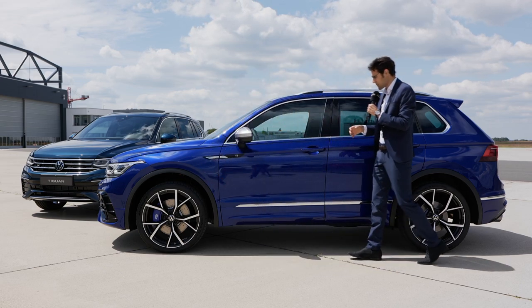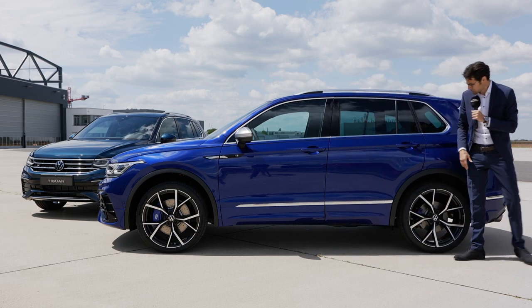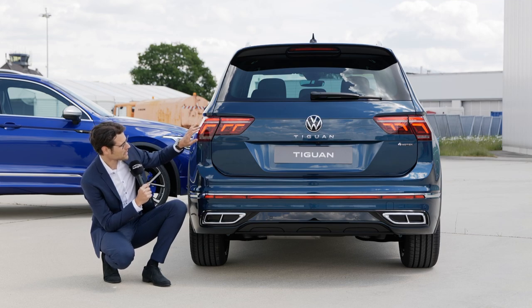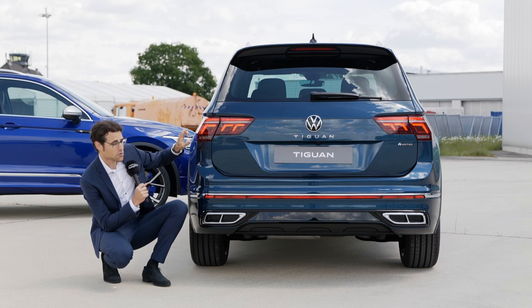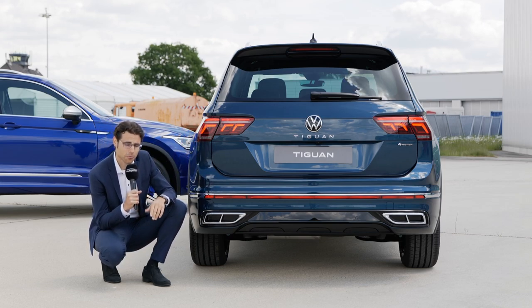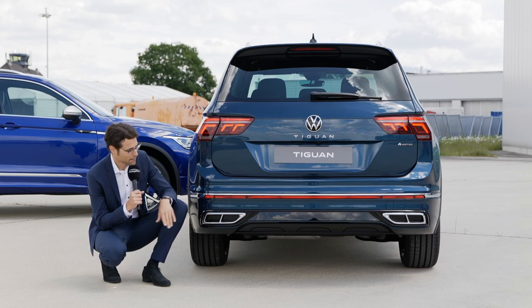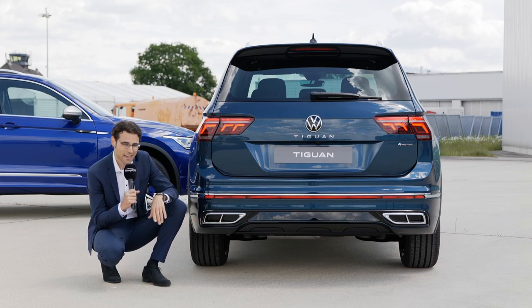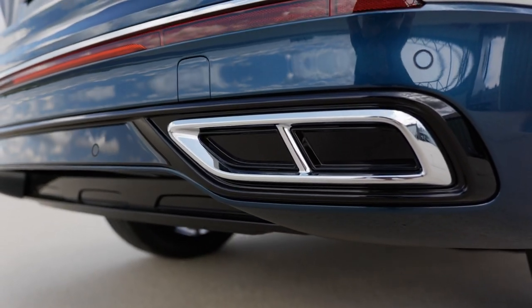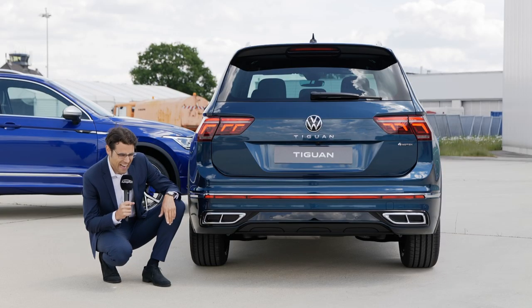It keeps somewhat of the off-road character, but I think it's a very cool look. In the rear, new tail lamp design with a more three-dimensional shape, and also with cascading turning indicators when you have the optional IQ light — the optional matrix LED. Then there's a fake exhaust situation here — definitely a very hard case for that.